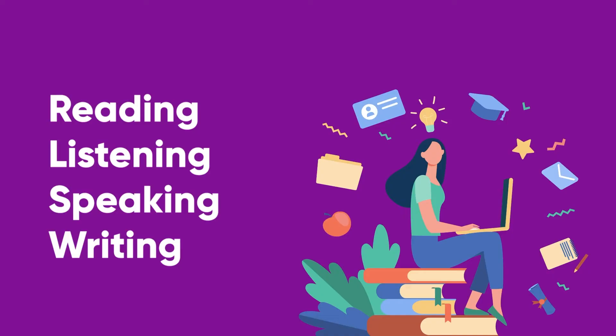In this lesson, we're going to learn all about the IELTS. IELTS stands for International English Language Testing System. This is an English language proficiency test for non-native English language speakers who are looking to work, study, or migrate abroad. This test assesses your ability to understand English by testing the four communicative skills, which are reading, listening, speaking, and writing.